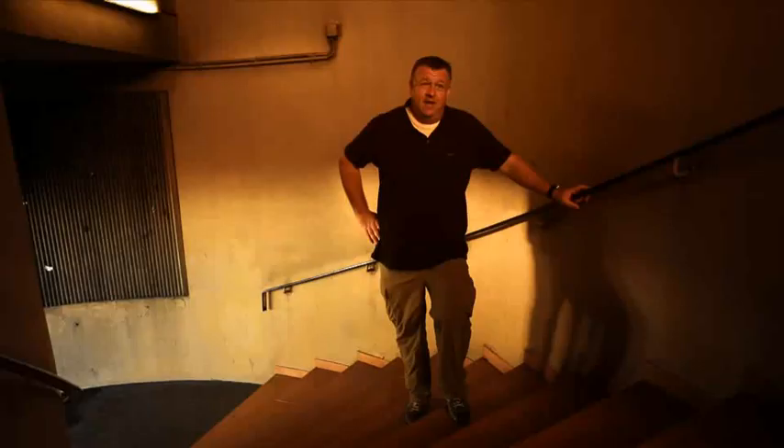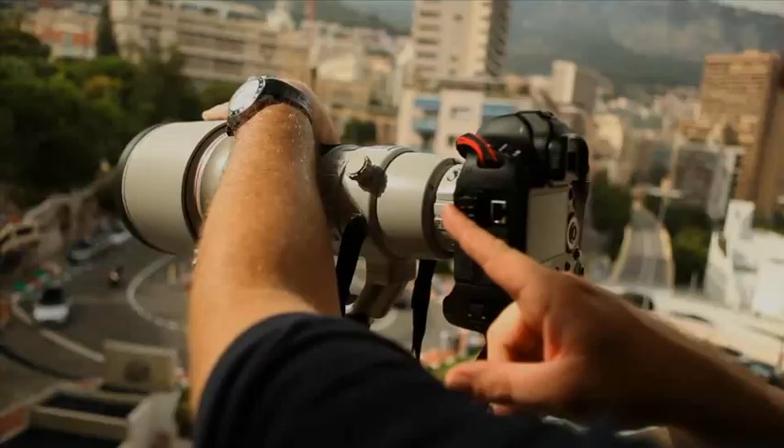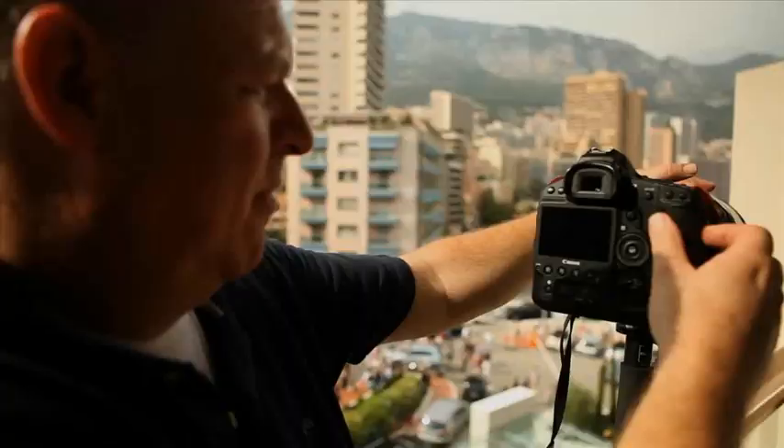The EOS 1DX has a built-in gigabit ethernet port for incredibly fast transfer of images directly from the camera. The camera also has dual CF card slots and is fully compatible with the entire EOS system.